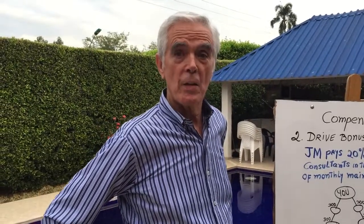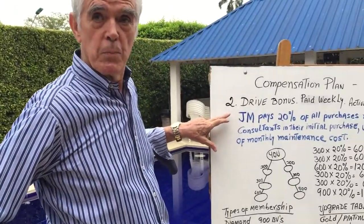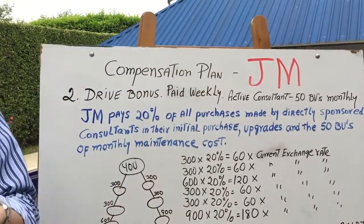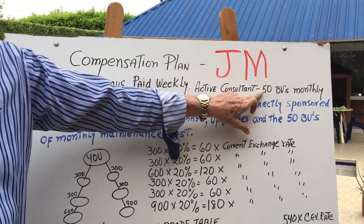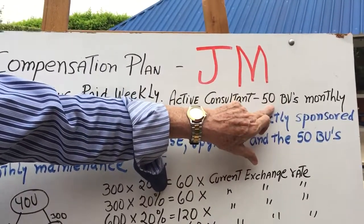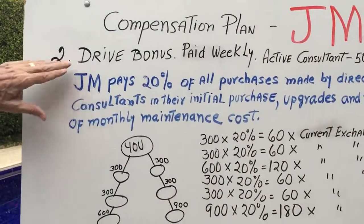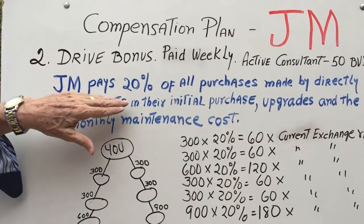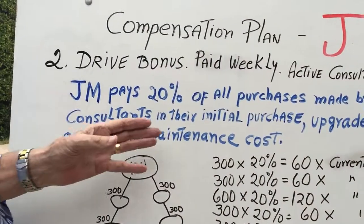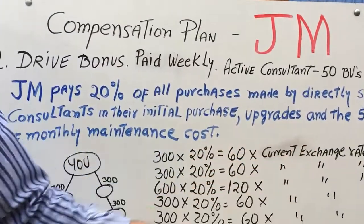Richard Lee back with you again, talking about the compensation plan. The second part of the compensation plan is the Drive Bonus. It's paid weekly to active consultants. Remember, all consultants must maintain their activity by paying 50 BVs monthly, otherwise they would not receive these bonuses. JM pays 20% of all purchases made by directly sponsored consultants in their initial purchases, all upgrades, and all of their 50 BV monthly maintenance fees.